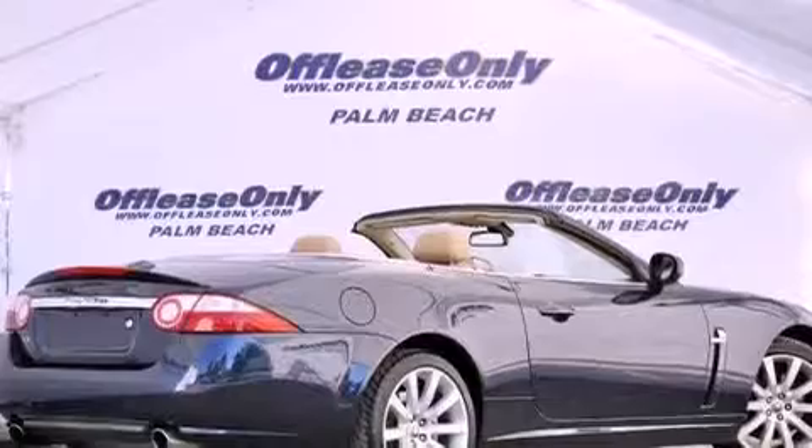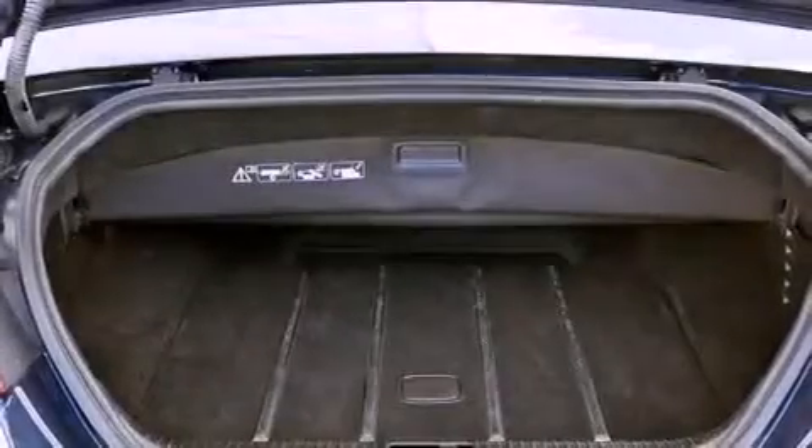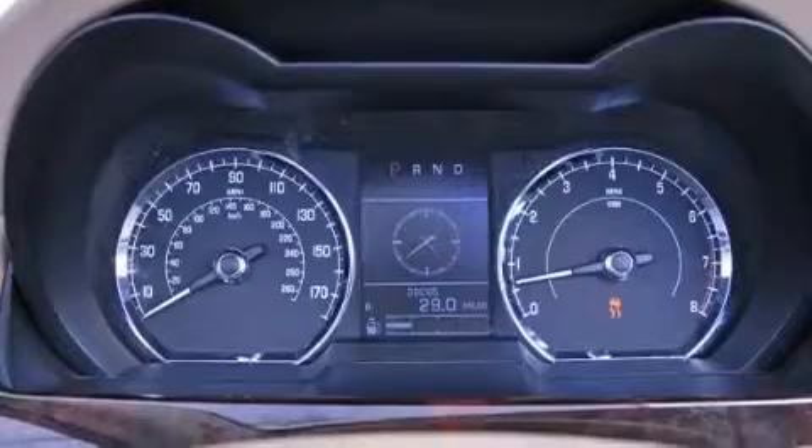The following features are also included: memory settings for the seat's positions so you can recall your favorite alignments with the push of one button, air conditioning with automatic climate control, cruise control, and satellite radio ready.